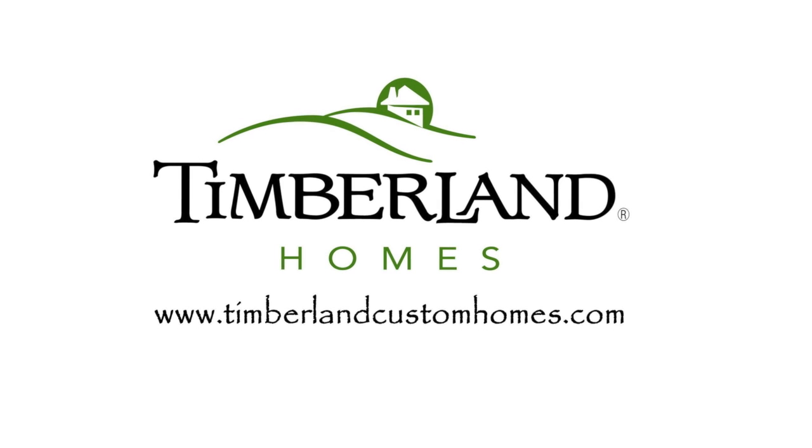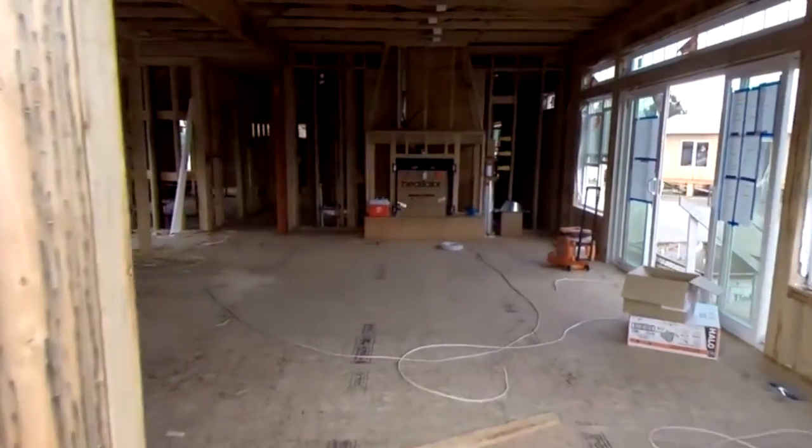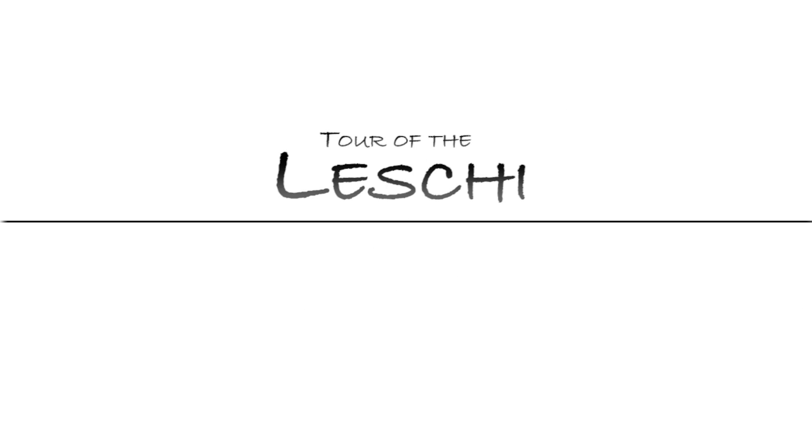Our homes are precision-built in Auburn. We are a time-proven brand that has been in business since 1973. Our building process takes just 90 days from the time we pound the first nail until we are preparing the home for delivery to our customer's site.